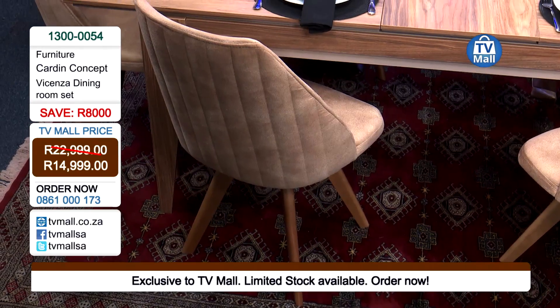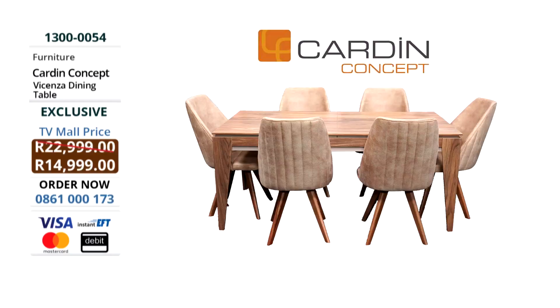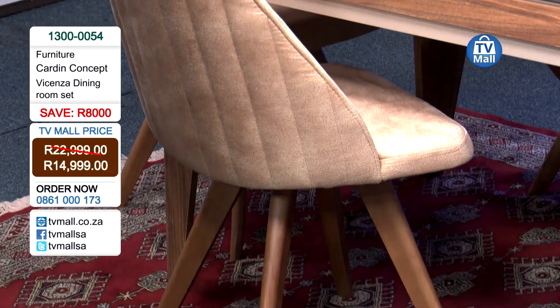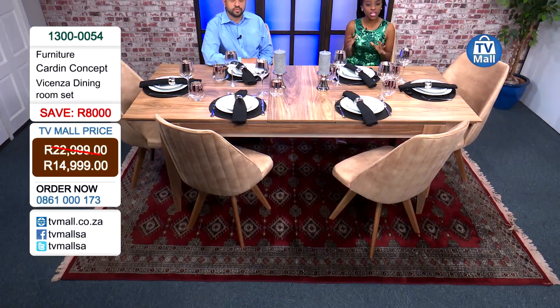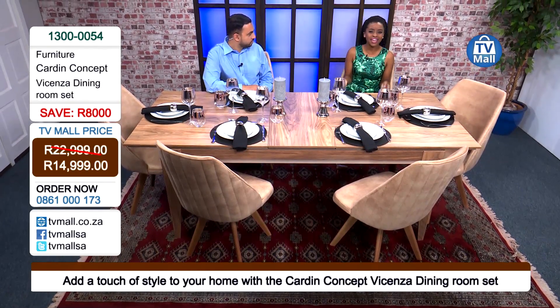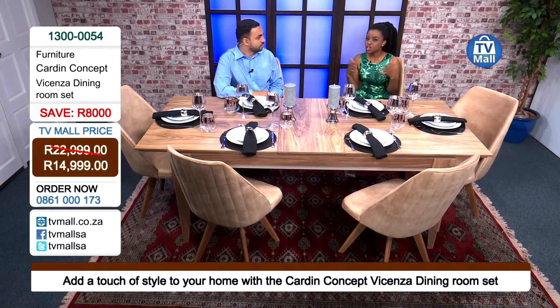All you have to do is give us a call on 0861-000173. We all have an eye for the finer things in life, and this is one of them. Make that investment by giving us a call on 0861-000173 or going on to our website tvmall.co.za. The dining room table comes flat-packed — all you have to do is assemble it following a very simple how-to guide with only an electronic screwdriver. Make it a family activity, have everyone participate, and put together this dining room set together.